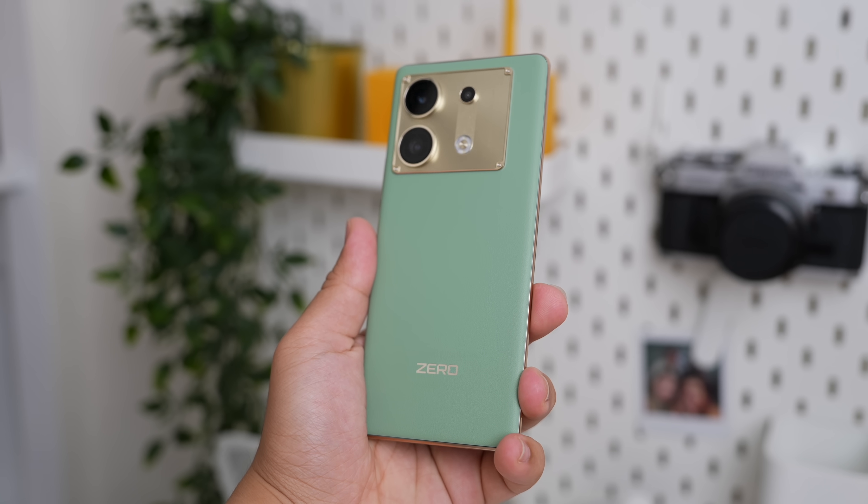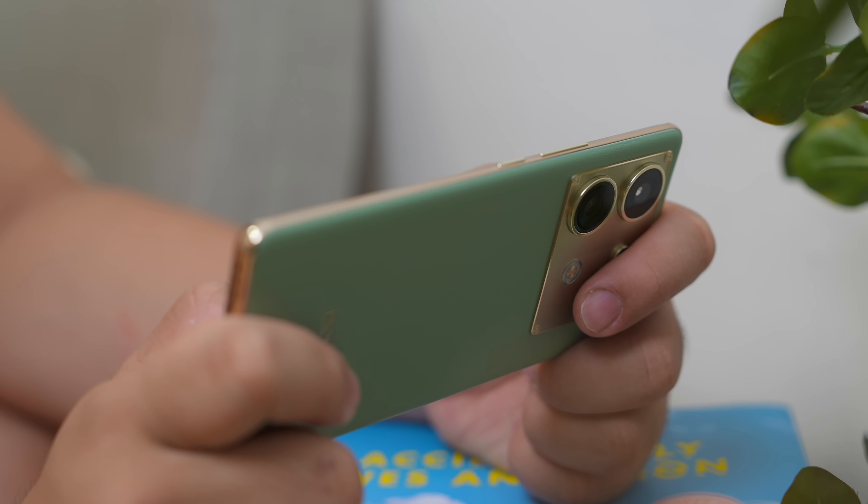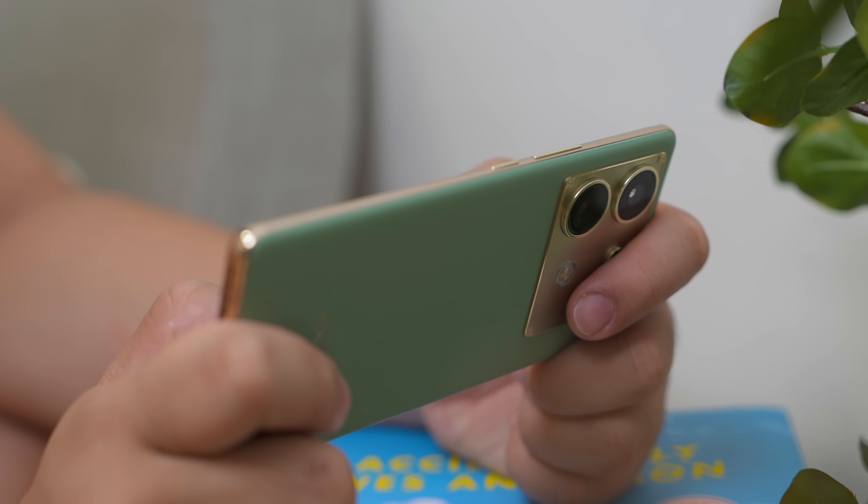In conclusion, given its competitive price point, it provides exceptional value for money. With its premium design, vibrant display, and a very capable camera setup, this mid-range smartphone really stands out in the crowded market. There are still drawbacks like limited software support, but the overall package is still impressive. So for those seeking a well-balanced phone below 15,000 pesos, the Infinix Zero 30 5G should be on your radar.